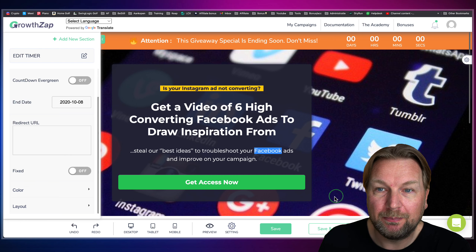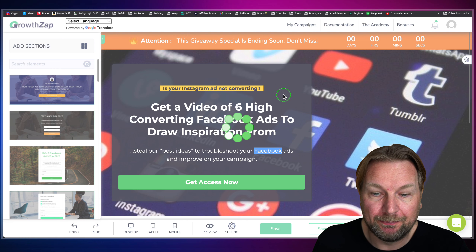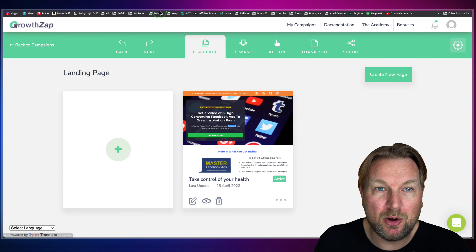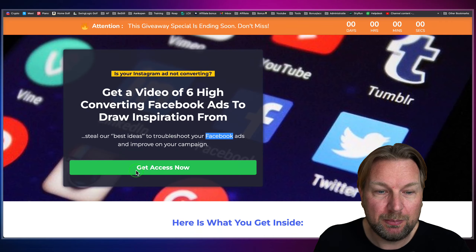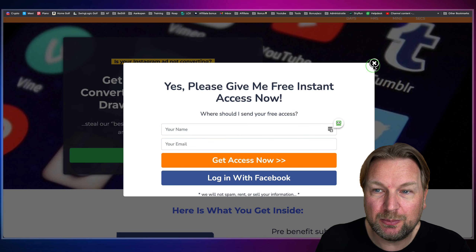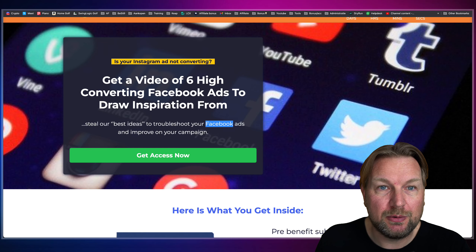This is a full page builder you can use to create pages where people sign up for your viral campaign. Once you're done, you simply click Save and Exit, and then you can preview your page by clicking the eyeball icon — it will open the page in a new window. You can see the sign-up page where people can sign up with Facebook and the exit screen we just set up.